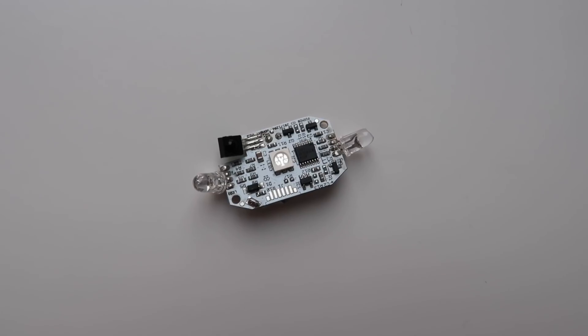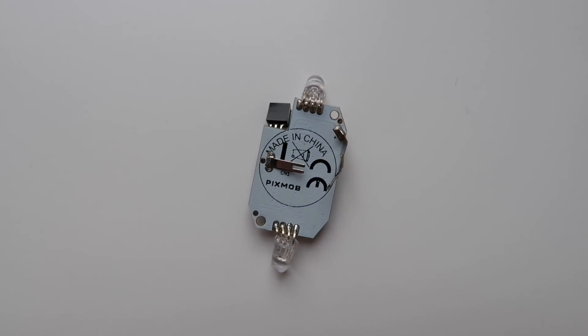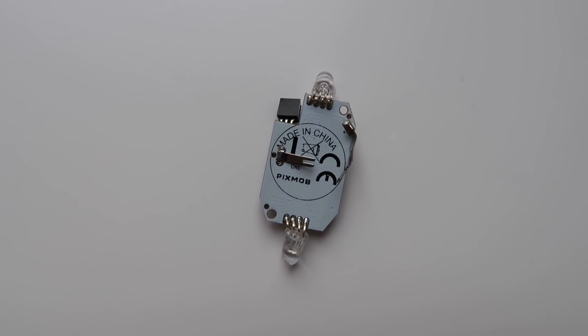And then we also have basically this thing in the middle — this is the board, and this is how everything communicates. And then on the back here, it says PixMob. So that's probably our vendor. Let's go check out what their website says and actually understand how this works.